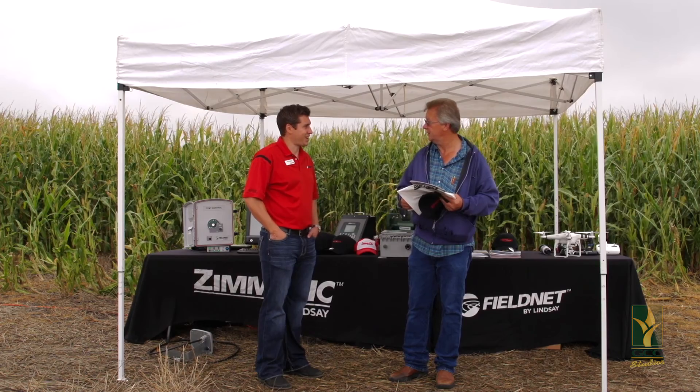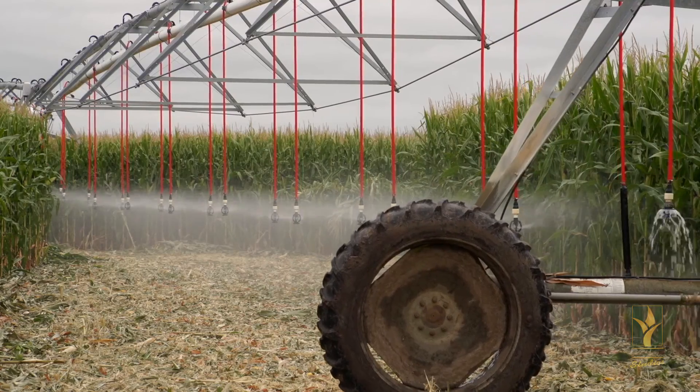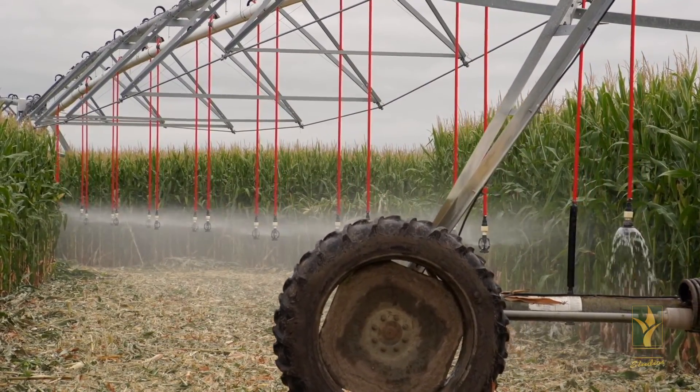On the pivot controls on this farm, we're using Lindsay irrigation and FieldNet. For next year, it's really going to come together — we're going to be able to monitor our moisture profile on the corn, and if we have a half-circle of corn and a half-circle of milo, we're going to be able to see exactly what each plant needs and when it needs it.